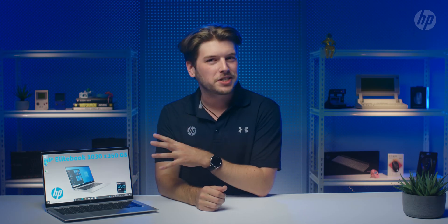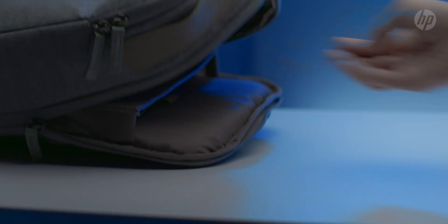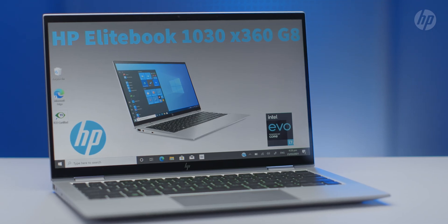The new EliteBook 1030 G8 has added a bunch of new features that leverage artificial intelligence to make life a little bit easier. One such feature is HP Context Aware, which uses a couple of sensors and some basic AI to detect if your device is put in a bag, on a tabletop, or on your lap, and it optimizes the thermals. So no more hot notebook on your bare knees when you're working on the couch in the scorching summer.